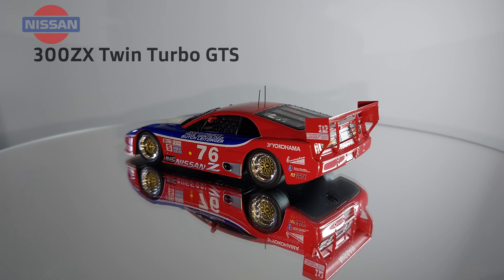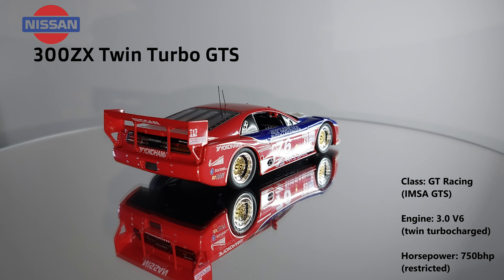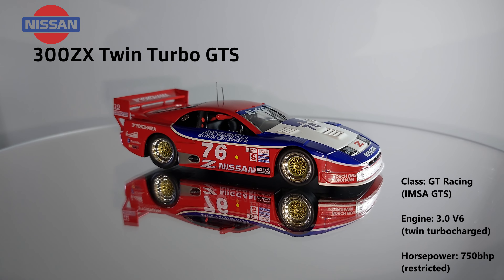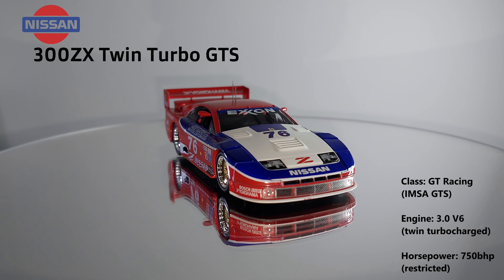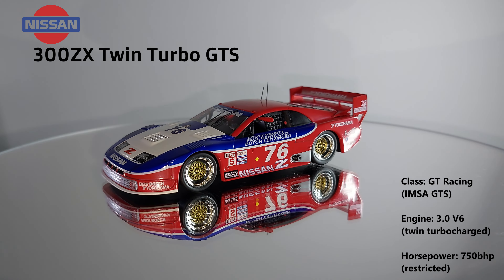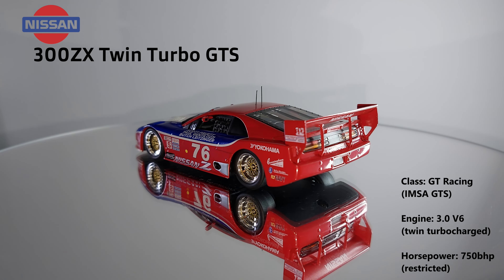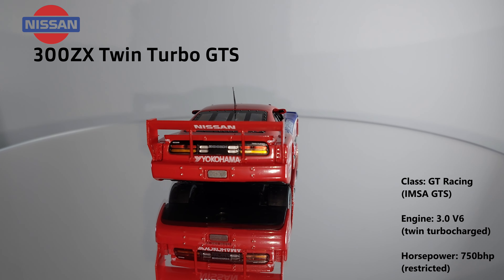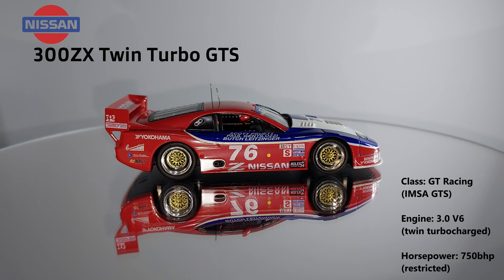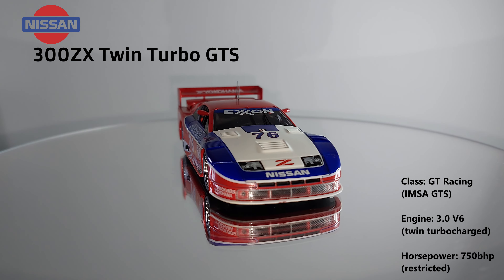Forging ahead into the 90s, we have this Kyosho representation of the Nissan 300ZX Twin Turbo that ran in the GTS class of the 1994 Daytona 24 Hours, and this number 76 car was actually the overall winner of the event. It was run by Cunningham Racing and was powered by the 3-litre V6 twin turbo you would normally get in a 300ZX, but this one was restricted to a mere 750 horsepower. This is another one of the crazy and awesome silhouette cars that ran in IMSA at the time and sits nicely alongside the Mazda RX-7 GTO that I had in my previous video. I'm not really familiar with the drivers beyond Butch Leitzinger, and I know that simply because it's a recognizable name I've heard elsewhere.